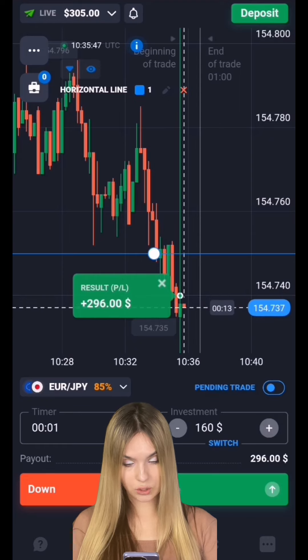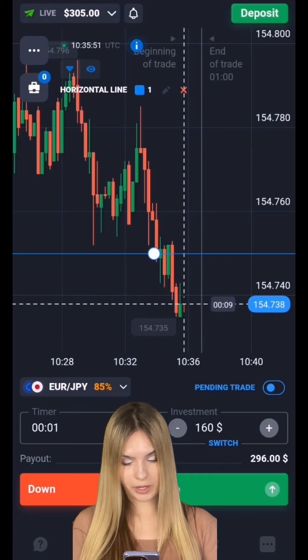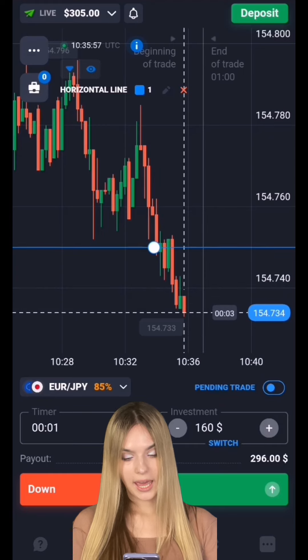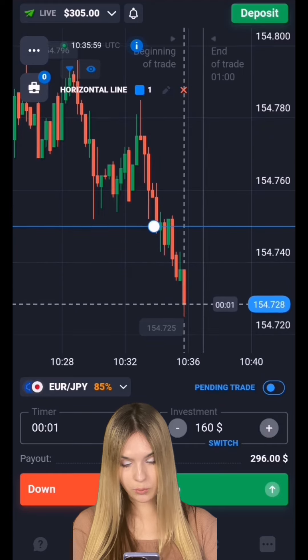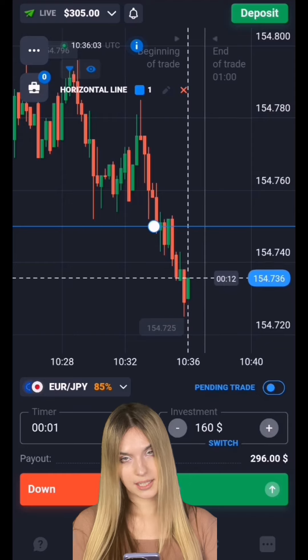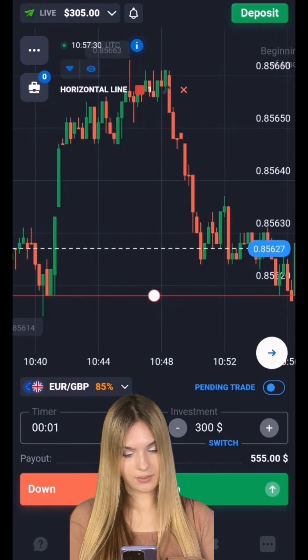We have a support level, the price continued to move down, and the level was broken — this is where we make a profit. One minute was just enough. We earned on a breakout of the support level. As you can see, these situations really work out well. Everything is going well so far — let's continue and find the next entry point.